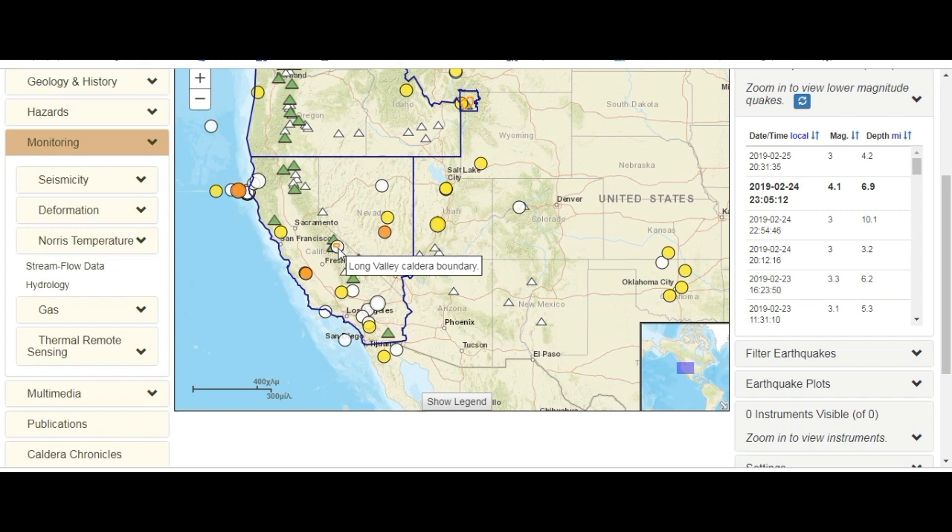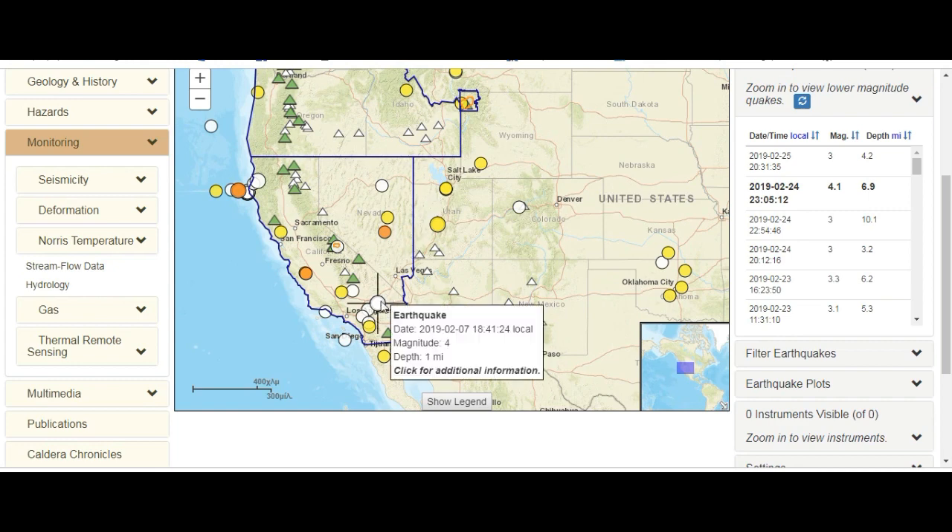And let alone the super volcanoes. This here is Long Valley, and this here is Yellowstone. Yesterday we had Southwest Wyoming — we had a quake swarm — and that was followed by another quake swarm just north of Pisgah Crater, which lies between Los Angeles and Las Vegas. A four magnitude, that's near Pisgah.